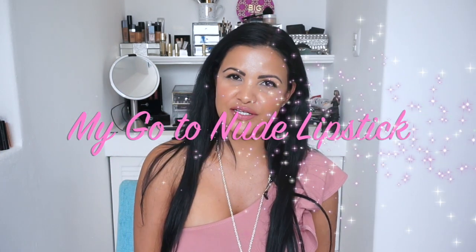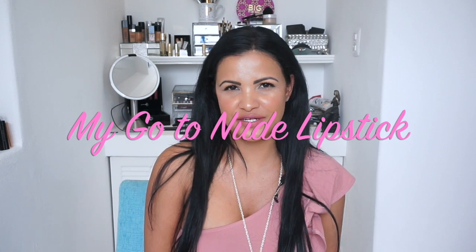Hi guys, welcome back to my channel! Today I'm going to show you guys my all-time favorite nude lipstick shades. I'm going to be swatching them on my arm so you can see the shades and what they look like. Keep in mind that my kind of nude lipstick may not work for you if you have very fair skin, since I have a little dark skin. I tend to go for nudes with a little touch of pink — not the completely light ones. I do have one of those, but when I use it I line my lips with a little dark nude lip liner.